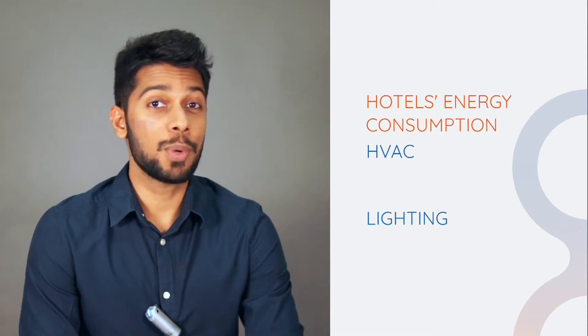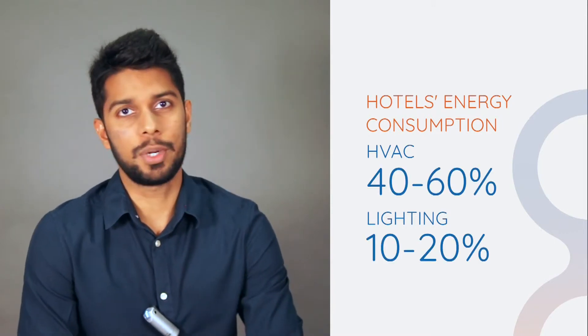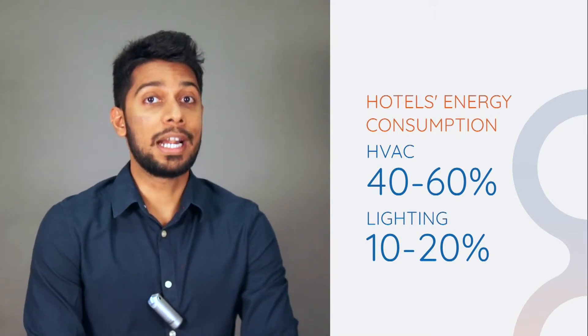In hotels, most of the energy consumption comes from HVAC and lighting. HVAC accounts for 40% to 60%, whereas lighting accounts for 10% to 20%. Together, these make up 80% of the total energy bill.